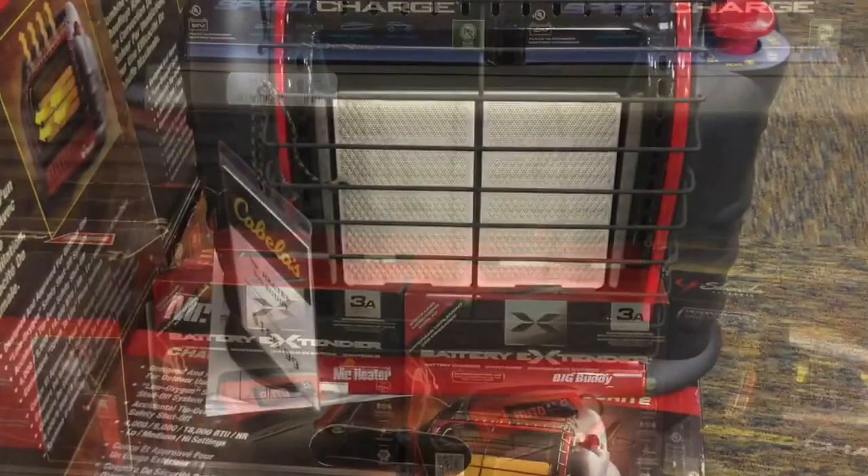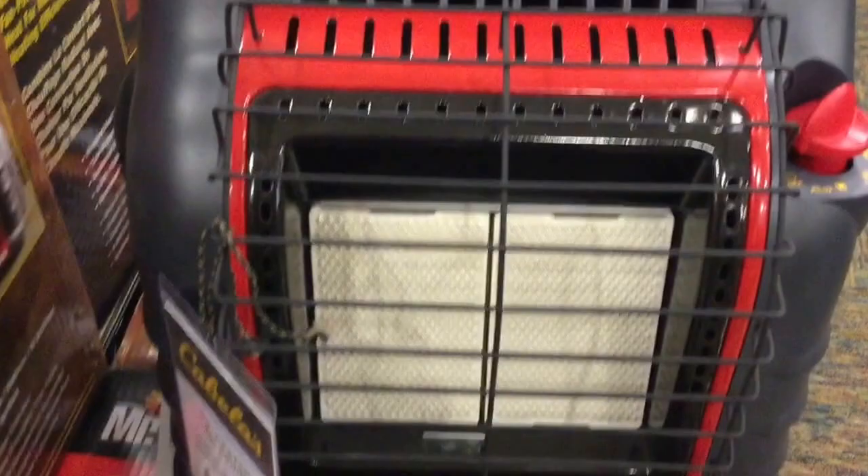This here is the Mr. Heater Big Buddy, 4,000 to 18,000 BTU, at Cabela's for $189.99.